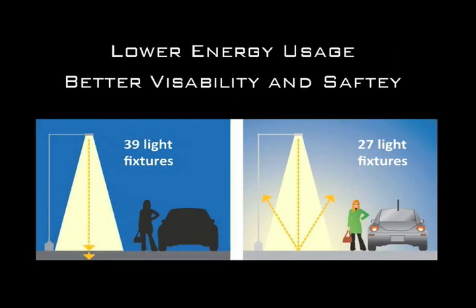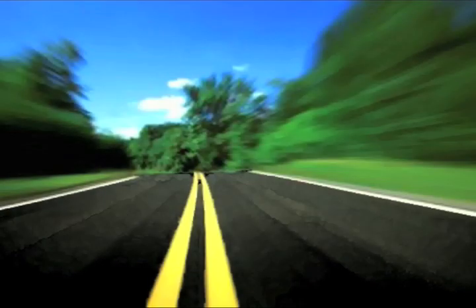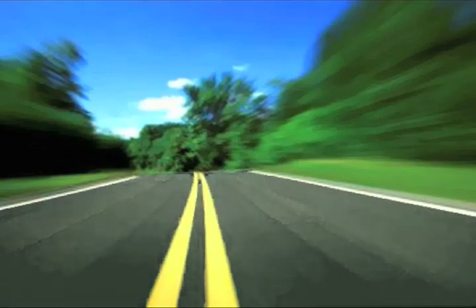Solar reflective surfaces glow, lowering energy usage and improving night visibility. How refreshing to drive on a road that looks like this.